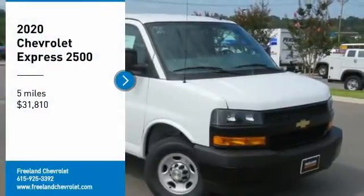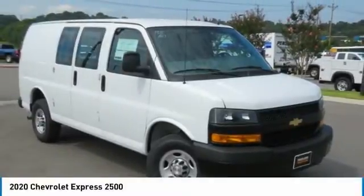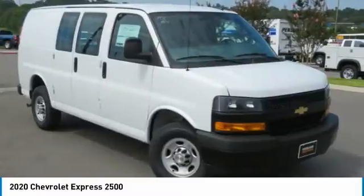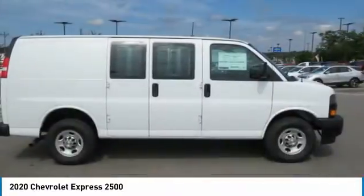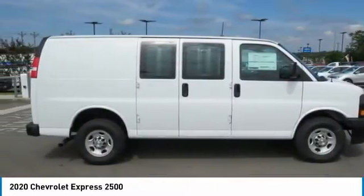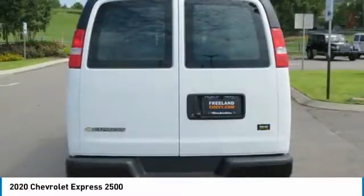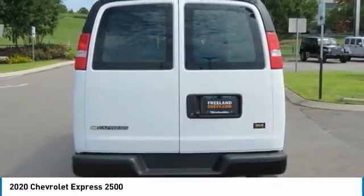Looking for the right vehicle? Check out the 2020 Express 2500. The Chevrolet Express 2500 has soldiered on for nearly four decades, with only one major redesign happening during that time — a rolling testament to the 'if it ain't broke, don't fix it' school of vehicle design.